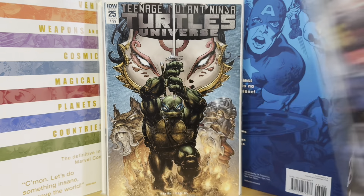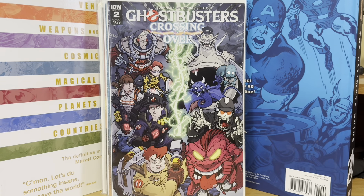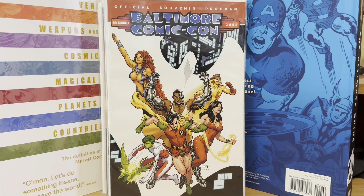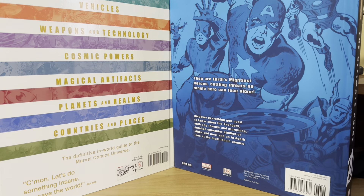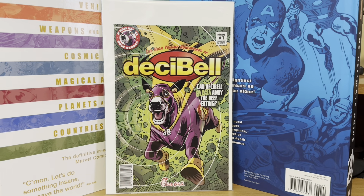Ghostbusters Crossing Over number two, Cover B for a buck. Big Ghostbusters fan. This one was in there, but I picked it up just because of the Frank Cho cover. Baltimore Comic Con program featuring the Teen Titans — that was a buck. And then I like giveaway comics; this one is from Chick-fil-A. It is Decibel — I guess it came in kids meals — about a superhero cow.